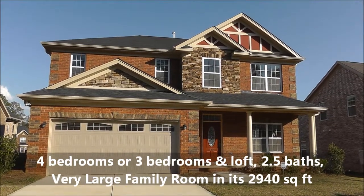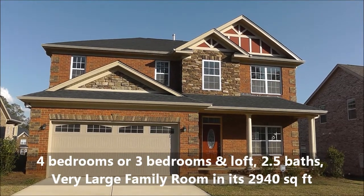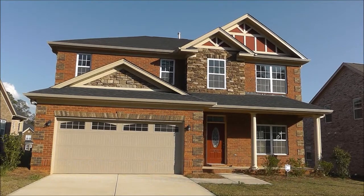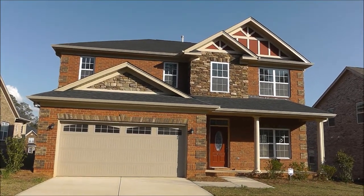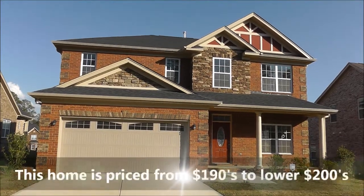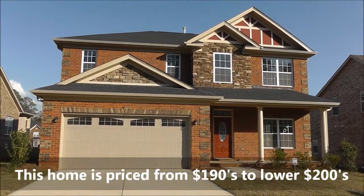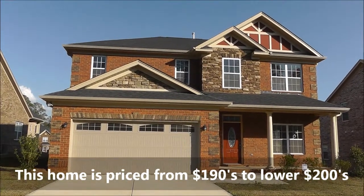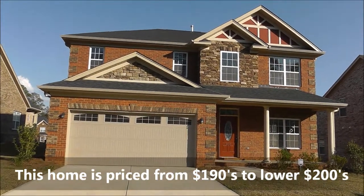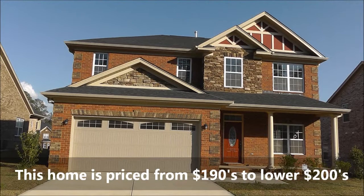It actually has an option to be built with a loft instead of a fourth bedroom. This one is an all-brick version. I don't typically show the outside of the houses much on these videos. The fronts are relatively the same from neighborhood to neighborhood because this floor plan is built in the vast majority of Hurricane Builders' neighborhoods, regardless if it's an all-brick neighborhood or brick with vinyl siding.